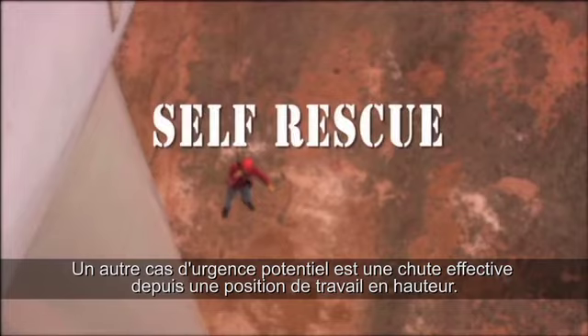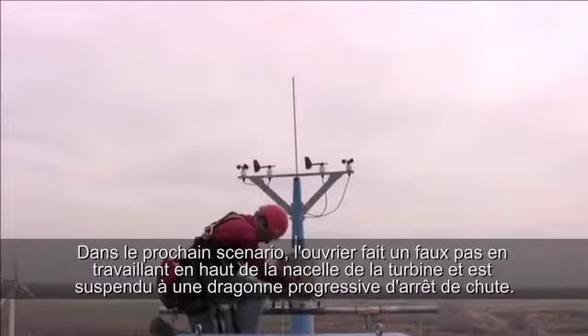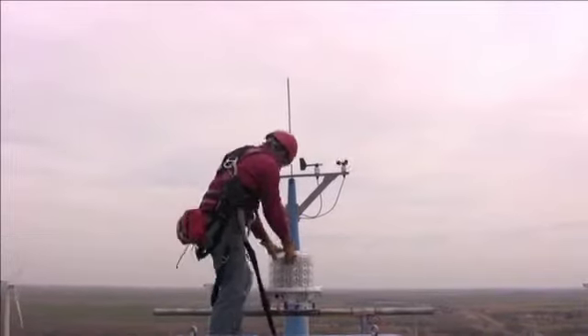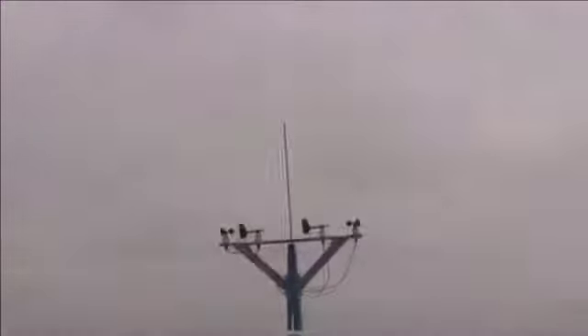Another potential emergency is an actual fall from an elevated work position. In this next scenario, the worker takes an unfortunate misstep while working atop the turbine nacelle and is suspended from his stepwise fall arrest lanyard.